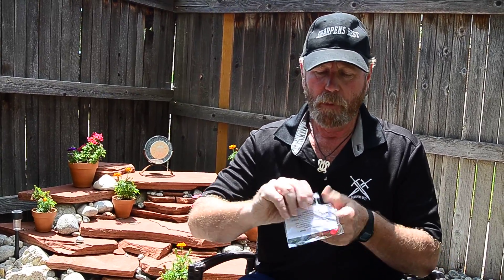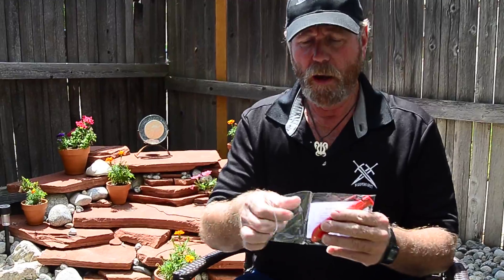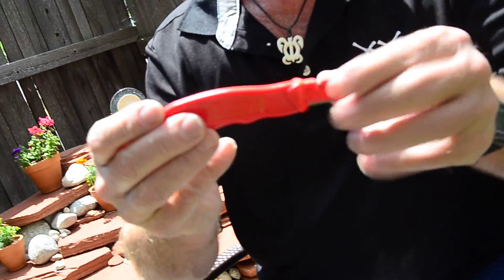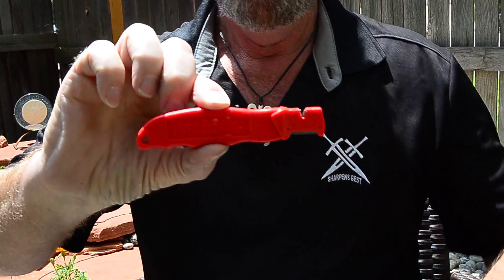Hi, this is Brad Buckner of SharperNsBest.com. Well, we got a new product in. Well, it's an old product. It's actually the oldest product, but we call it new because of the way it came in now. It is the original Handy Sharp.